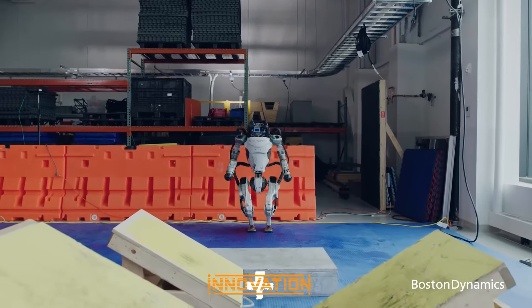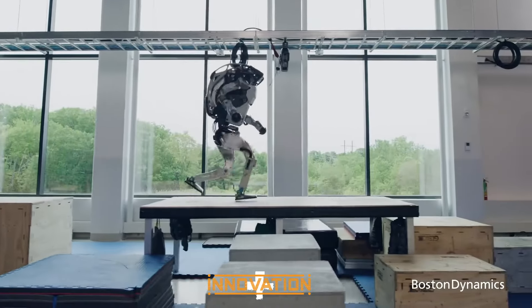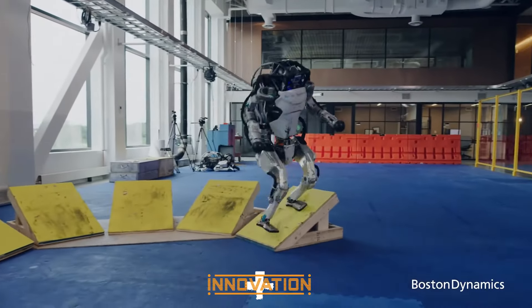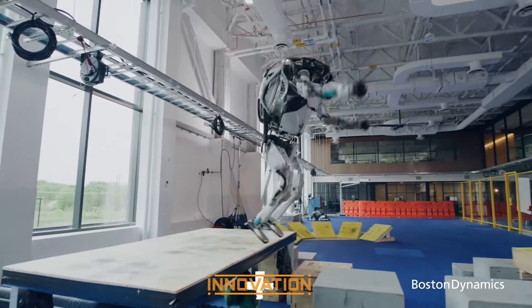Atlas, with its humanoid structure and extraordinary physical capabilities, excels in leaping over obstacles and running at high speeds, all while maintaining balance and performing complex tasks. This humanoid robot is a prime example of technological advancements in robotics, showing how close we are to achieving advanced artificial intelligence.